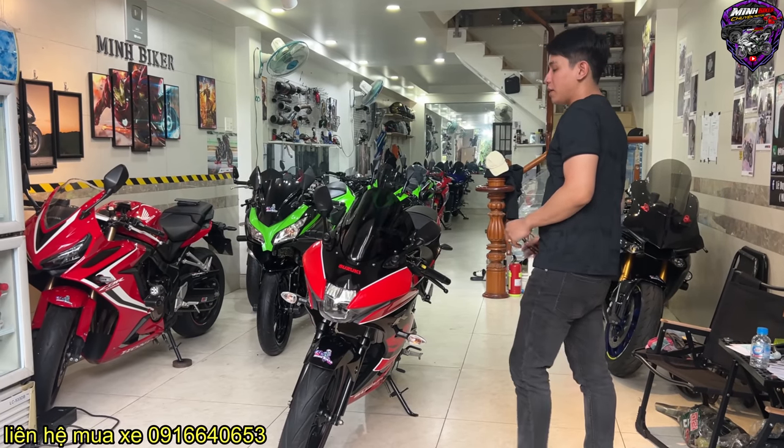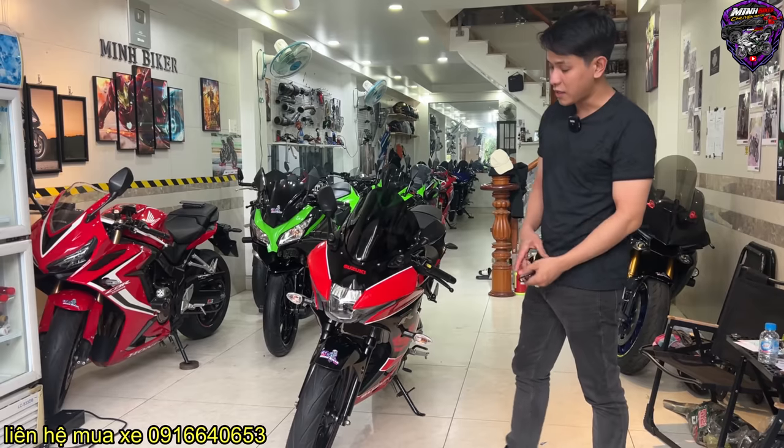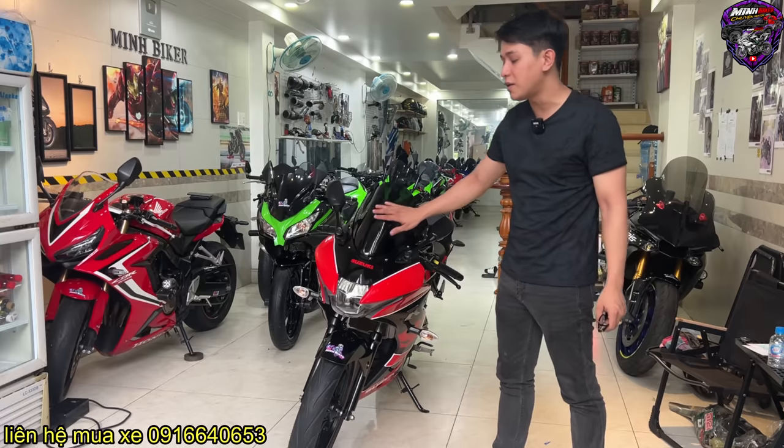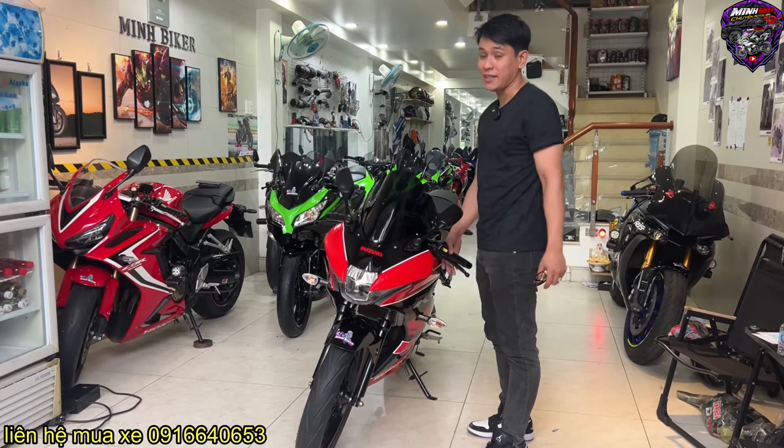Xin chào anh em, đã quay trở lại với kênh của Minh Biker. Hôm nay đem về cho anh em một số mẫu xe rẻ. Con này chỉ có 34 triệu thôi, xe cực kỳ mới. Đây là em Suzuki GXR, một trong những con 150 mạnh nhất hiện tại.